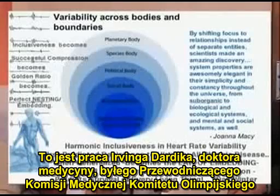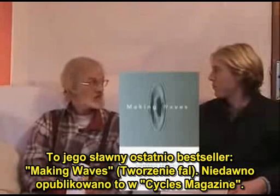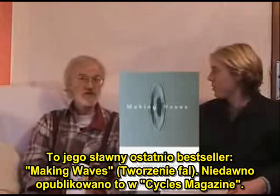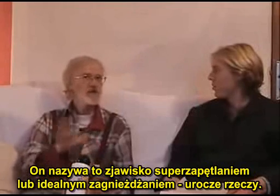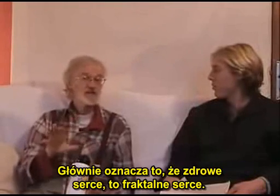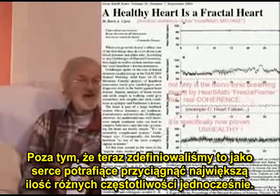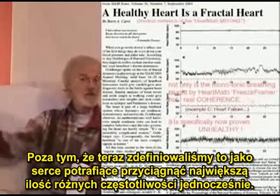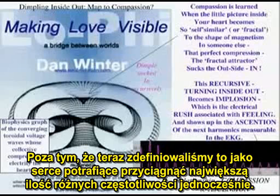It's the work of Dr. Irving Dardick, MD, former chairman of the Olympic Medical Committee — the famous recent best-selling book Making Waves, originally published in Cycles magazine. He calls it super looping or perfect nesting. It essentially means the healthy heart is a fractal heart — defined as the heart that can attract the most number of different frequencies at once.